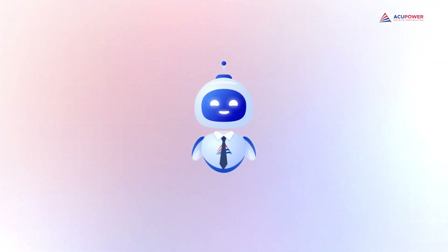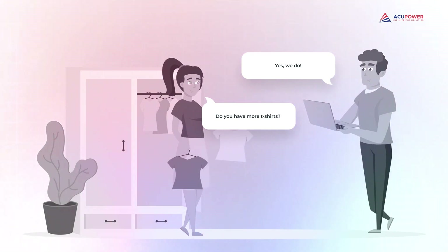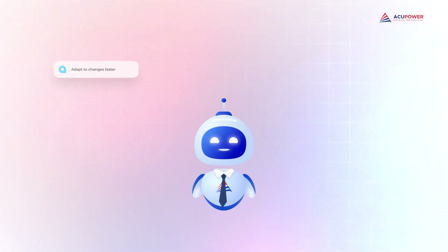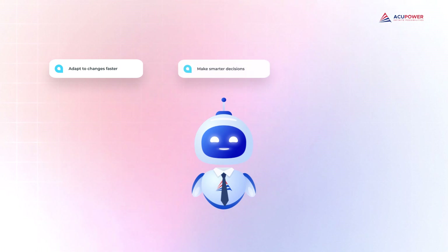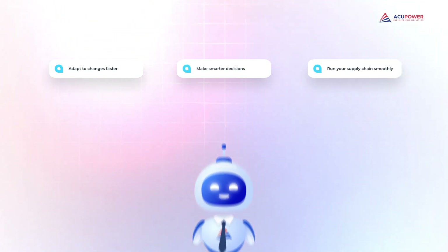That's where a supply chain management system shines. It gives you an instant picture of what you have, what's selling, and what's not. With this clear view, you can make smarter decisions, adapt to changes faster, and keep your supply chain running smoothly.